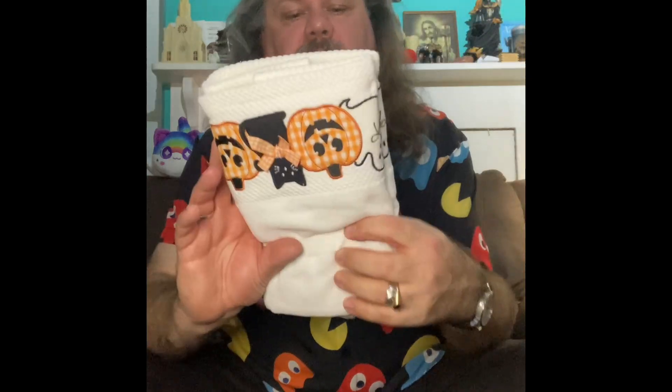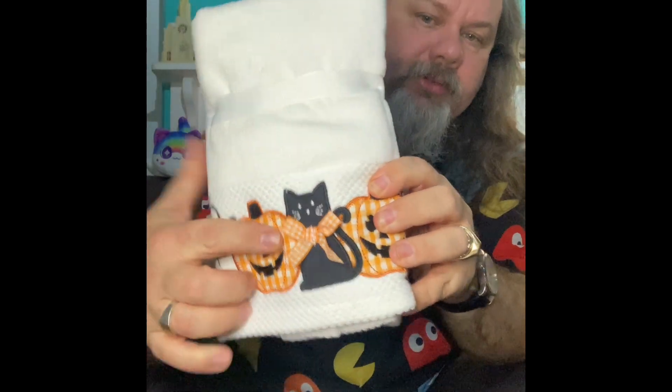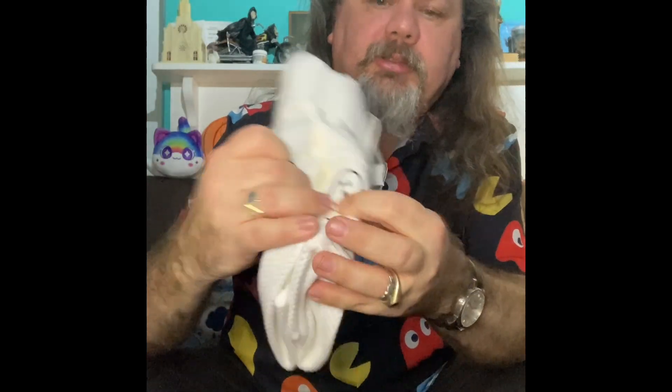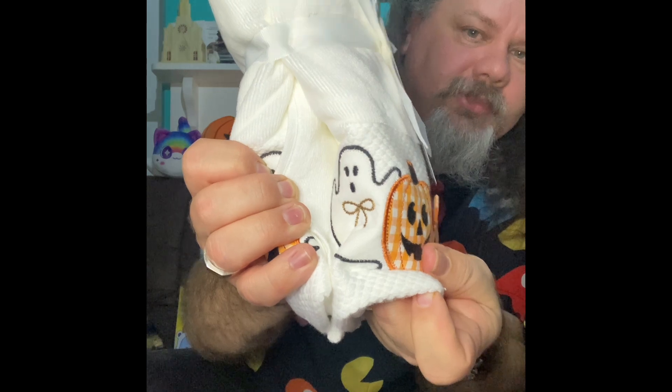I also got another pack of tea towels. This one's really cool — it has a pumpkin, a black cat, and on the side here it has a little ghost. Look at that, how cool is that? It's Halloween all year round in the Tiller household.